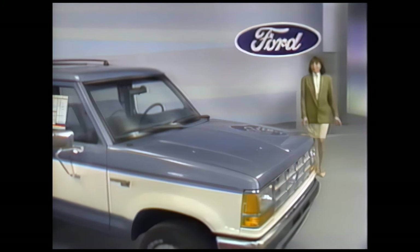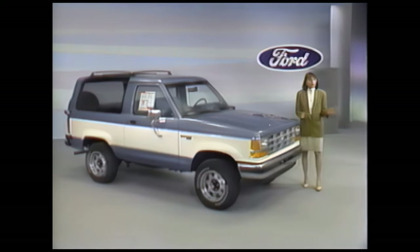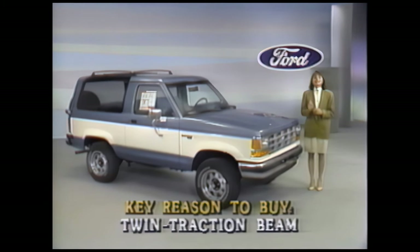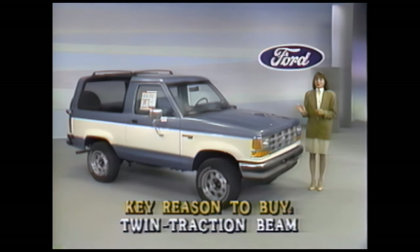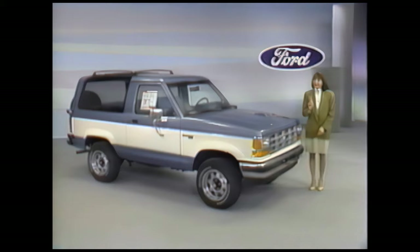Power, performance, practicality, fun, and savings — they're all here in the 1990 Bronco II. One of the first things every Bronco II prospect should know about is twin traction beam independent front suspension for four-wheel drive models, to prevent solid axle shock and rebound. Each front wheel rides over bumps independently of the other, and that smooths the ride, improves performance and comfort. It's a Ford exclusive. Also exclusive is Ford's patented twin I-beam independent front suspension for two-wheel drive Bronco IIs. Each front wheel absorbs shock by itself for greater control and passenger comfort.